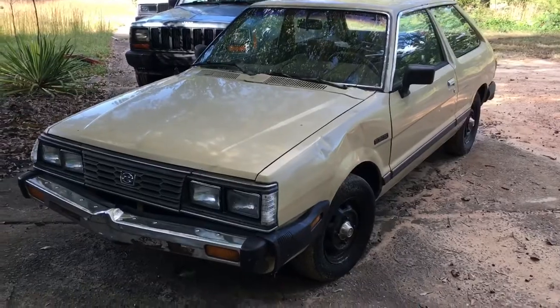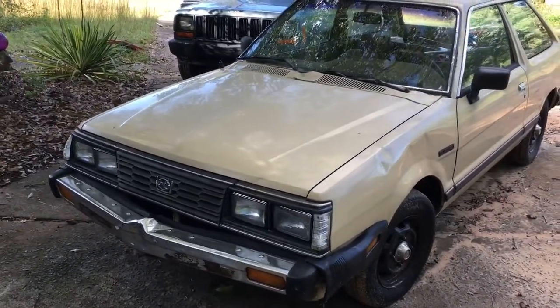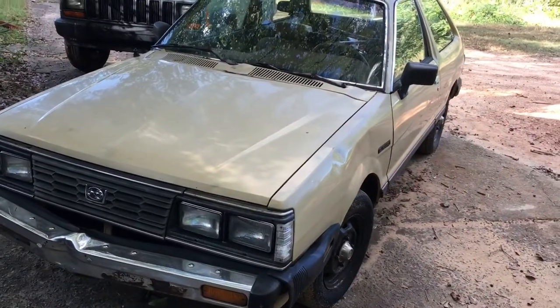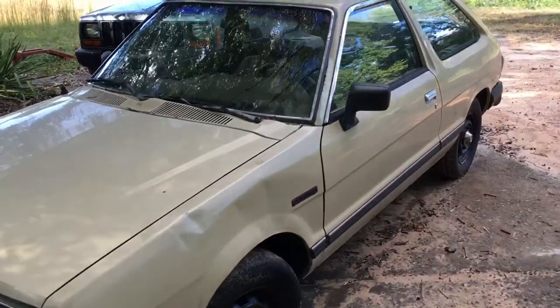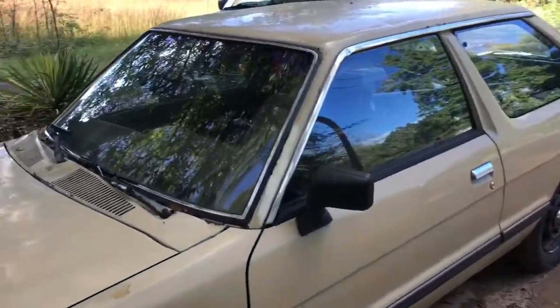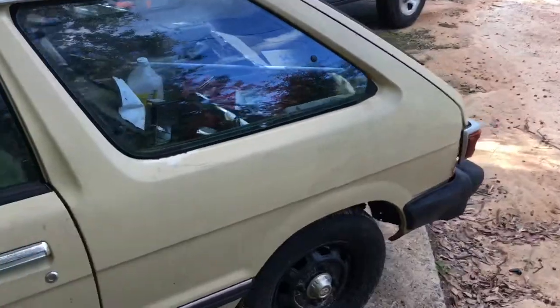I've already bought a lot of parts for the car. It runs and drives, mostly — we'll get to that in a second. I've bought a bunch of parts. I'm doing a walk-around here, trying to avoid the yellow jackets that seem to love the color of it, which is a nice hearing-aid beige.